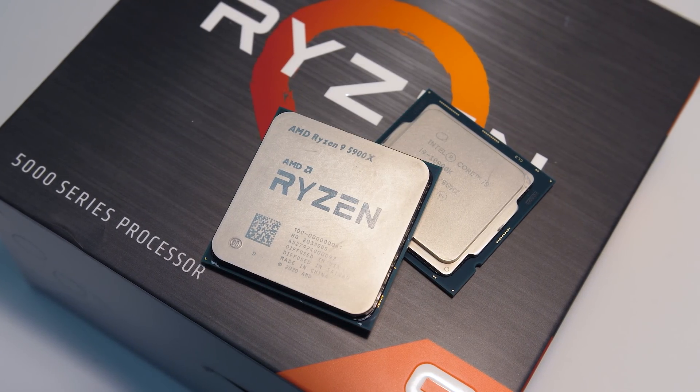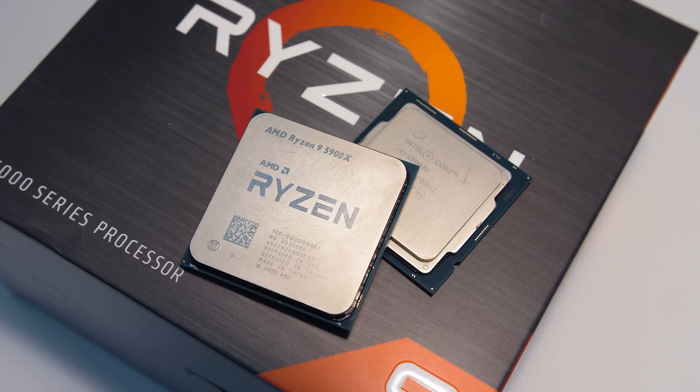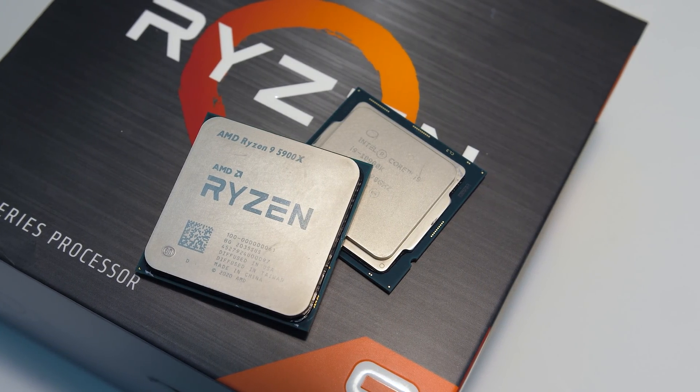AMD is finally competitive against Intel's i9-10900K. Their new Ryzen 9 5900X is available at the same price point, so let's compare them in games and applications to help you decide which to get.